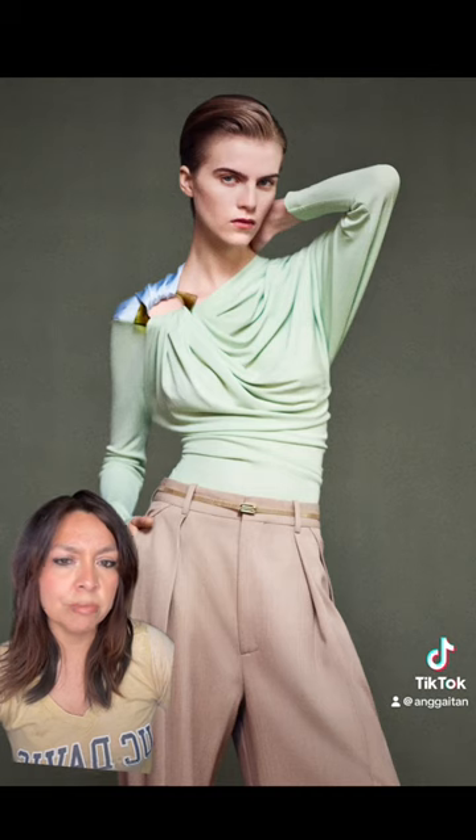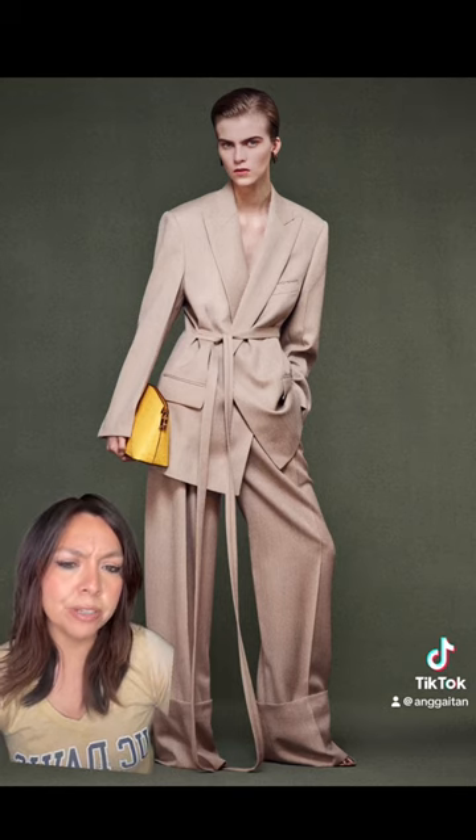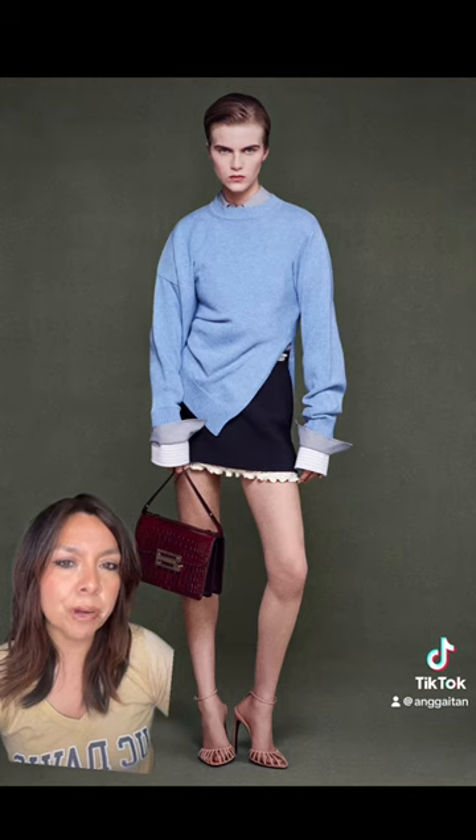I would put this on right now and wear this to work. And then I would wear this on the weekend for sure. Who doesn't love a good oversized blazer and pant set? I love this take on a preppy style.